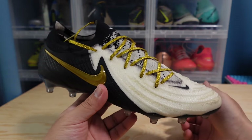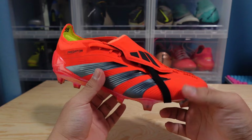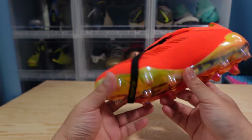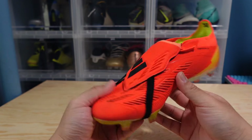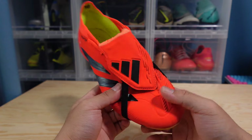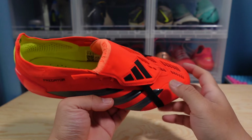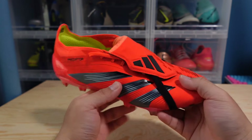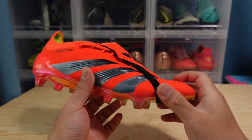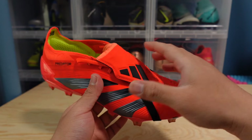In second place I have the Adidas Predator 24 Elite. These boots are also great — I just really like wearing them. I have been wearing them since they came out, switching between these and the Phantom GX2s. The upper here is a hybrid touch upper — it's pretty soft and does have a little bit of padding to it naturally, but it is a bit on the thinner side this time around, which I kind of like because it gives it a more modern feel.